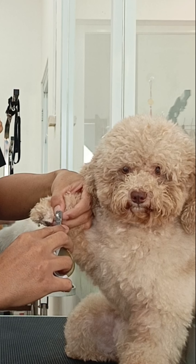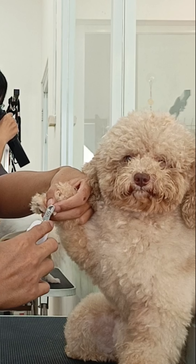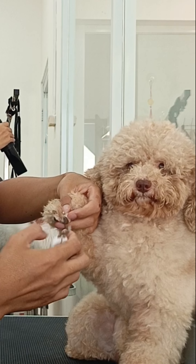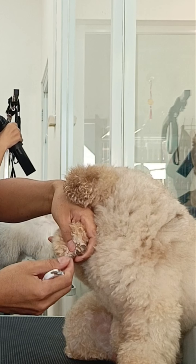Look how cute Peto is now. His eyes show that he's a little tense when I start cutting his nails. I don't know why he hides his face like this — he does this until the nail cut is over.